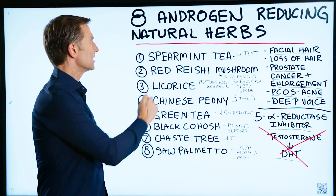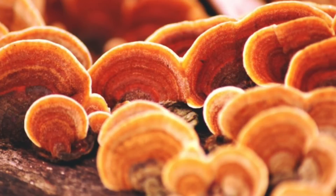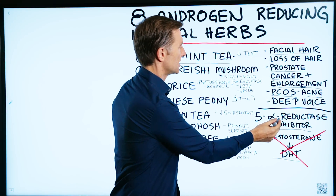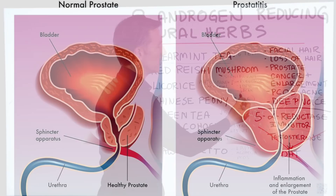Let's start with the first one: spearmint tea, which has certain properties to help lower testosterone. Red reishi mushroom has significant effects of reducing this enzyme, reducing prostate enlargement, and also ridding acne.